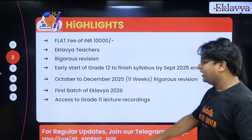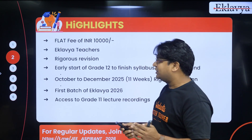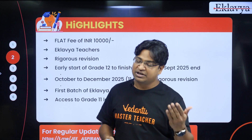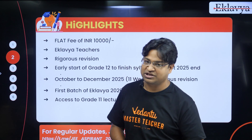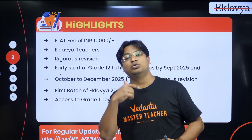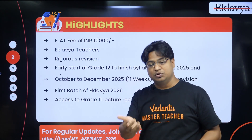An 11-week rigorous revision program will happen from October to December, and you guys are going to become the first batch of the Clover batch. We will give you access to all the Grade 11 lectures. There is already a batch going on taught by Clover teachers which has finished their Grade 11 syllabus; they will also be writing these entrance tests for benchmarking. You will be added to their batch, so whatever we have taught those students in Grade 11 will be made accessible to you as well.